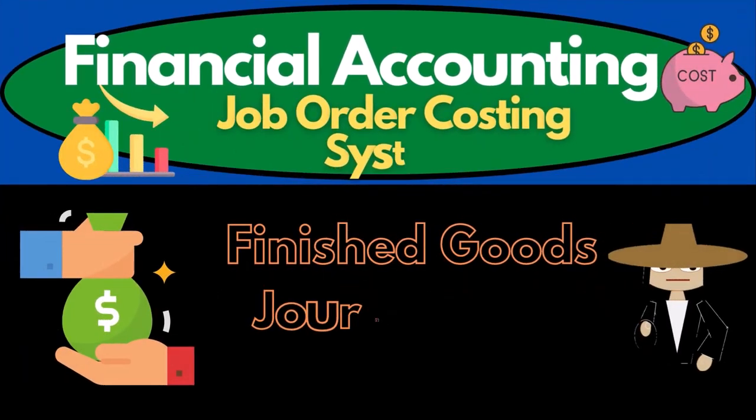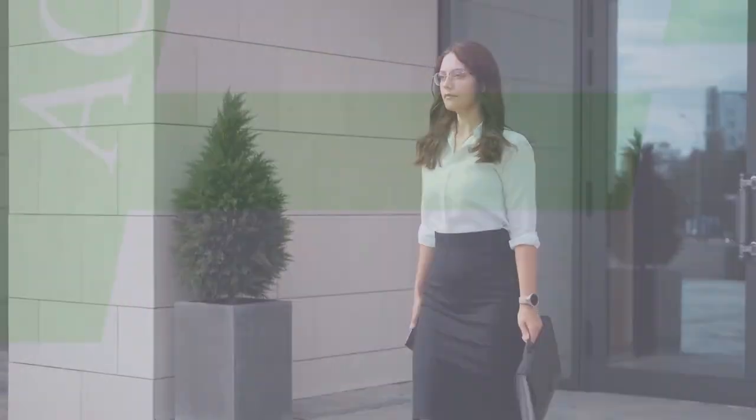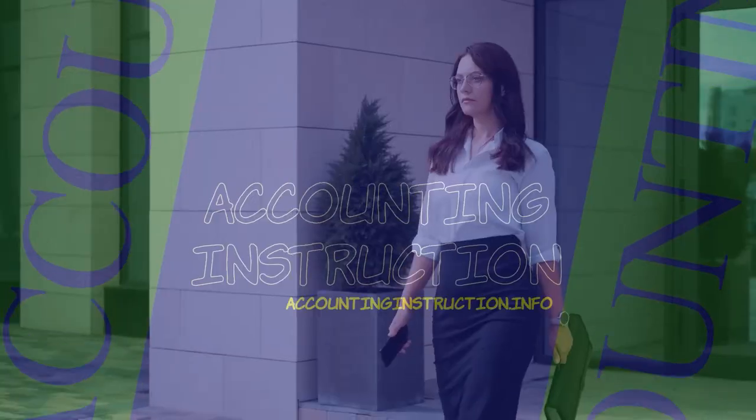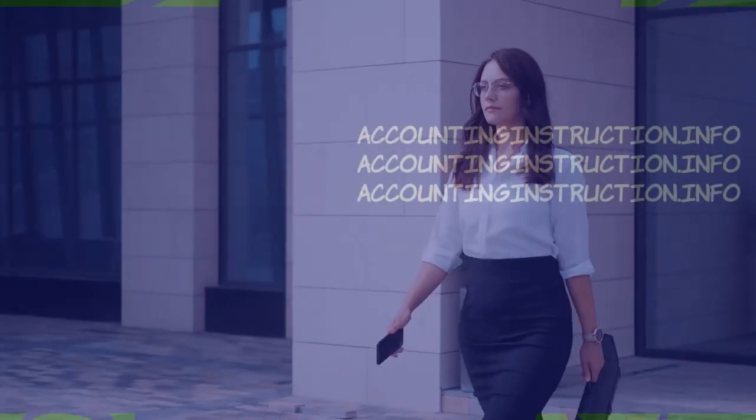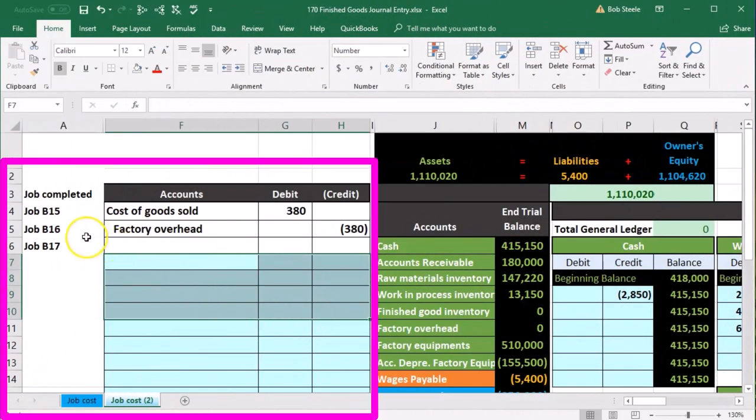In this presentation, we will enter a journal entry transferring the work in process account to the finished goods account for jobs that have been completed. We're going to enter that information into the general journal using the information on the left.